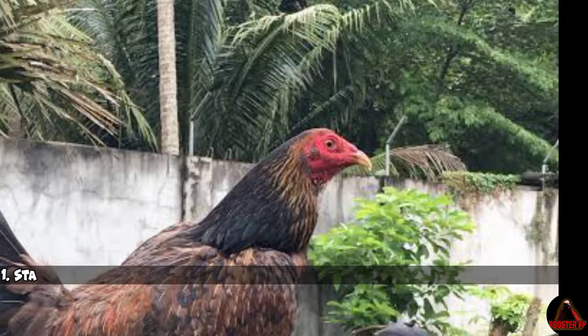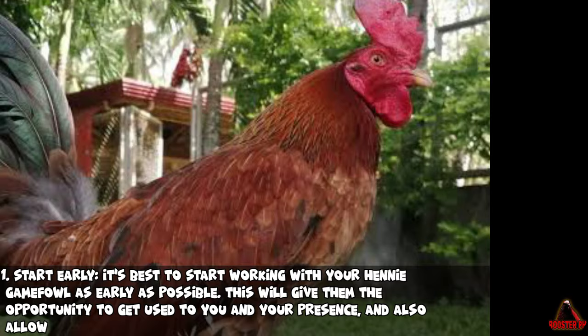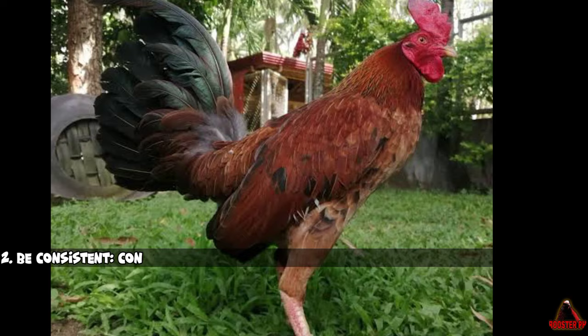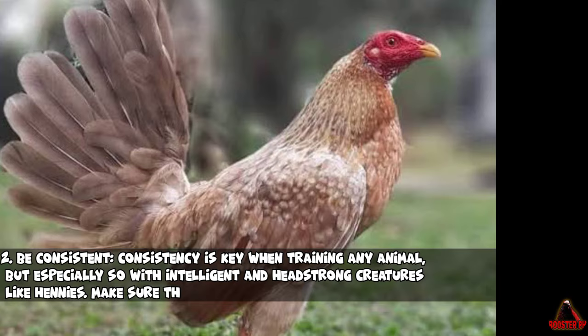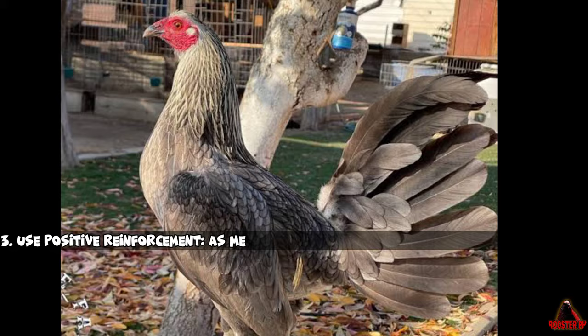Here are a few tips to help you get started. First, start early — it's best to start working with your Henny Gamefowl as early as possible. This will give them the opportunity to get used to you and your presence, and also allow you to begin teaching them basic obedience commands. Second, be consistent. Consistency is key when training any animal, but especially so with intelligent and headstrong creatures like Hennys. Make sure that you are always using the same commands and cue words, and that you follow through with rewards or punishments consistently.